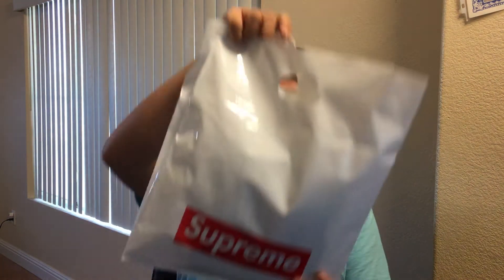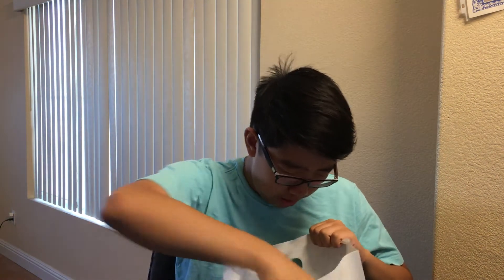And yeah, let's take the bag out. Nothing else in the bag. Okay so this is the bag — obviously the basic Supreme bag that everything comes in. And actually, this is the first time that I've gotten a receipt from Supreme,